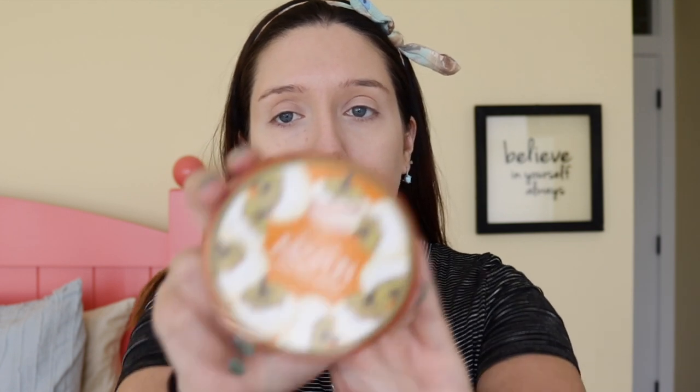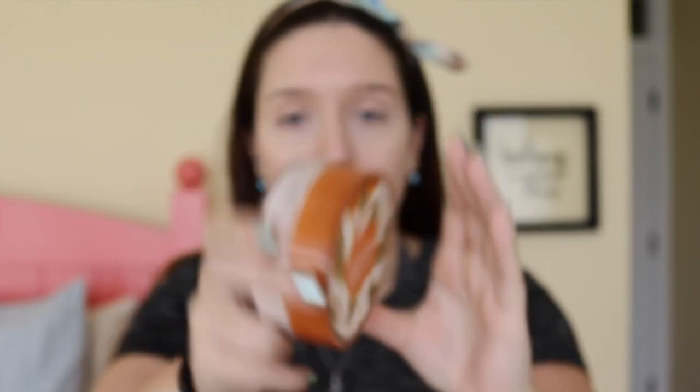To set our face today, we're going to be using the Kodi Airspun Loose Face Powder in the color Naturally Neutral. It blurs everything out and it's really finely milled. The thing people really don't like about it is that it has a very strong smell, something along the lines of baby powder — some people say it smells like their grandmother. It does have a very strong smell, so just be warned about that. But I think it looks beautiful on the skin, so the smell is worth it to me.